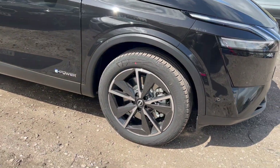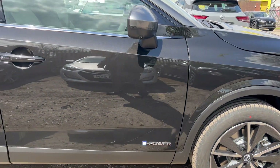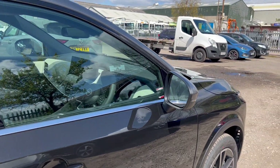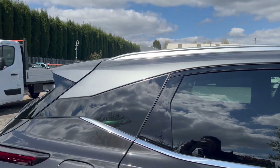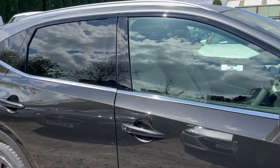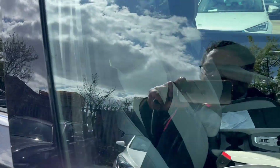Coming down the side of the vehicle we've got 19-inch two-tone alloy wheels — really nice looking ones — along with an e-Power badge confirming it's a full hybrid model. This vehicle has black metallic paint with a gunmetal gray roof.